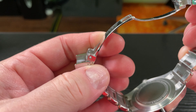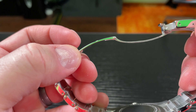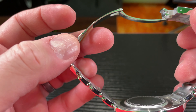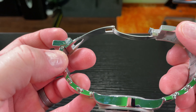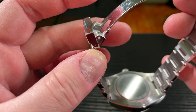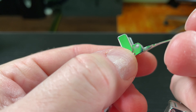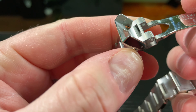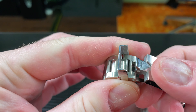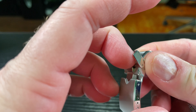Tudor is not a compromise. When you look at this deployant clasp, it screams Rolex — and justifiably so, because Tudor is Rolex's little sister brand. You can see these little ball bearings on the clasp — comment below if you know the name of that material — but it just makes the longevity of this deployant clasp greatly enhanced.